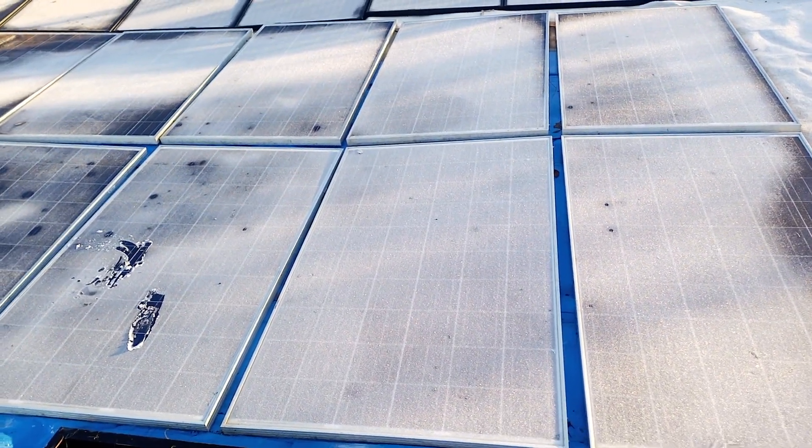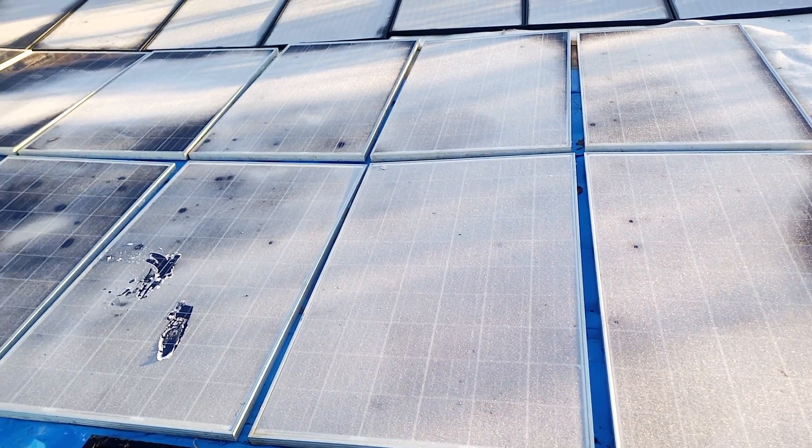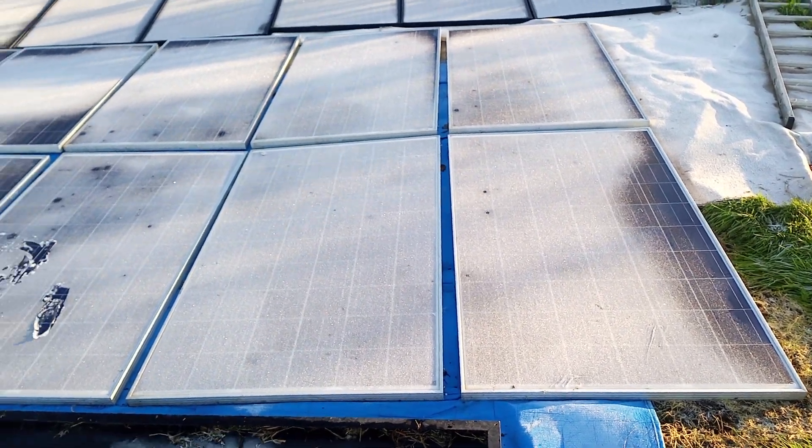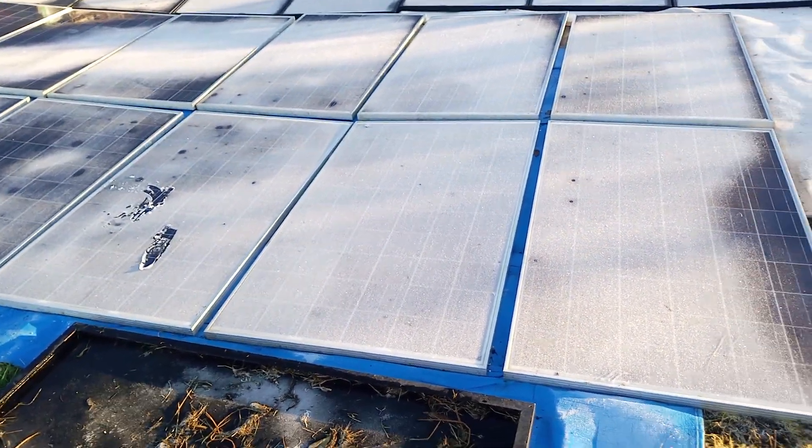I'm glad that we changed the house roof for new panels, because the new panels are absolutely fantastic. The Vertex S — brilliant. So, all warm spots dealt with.